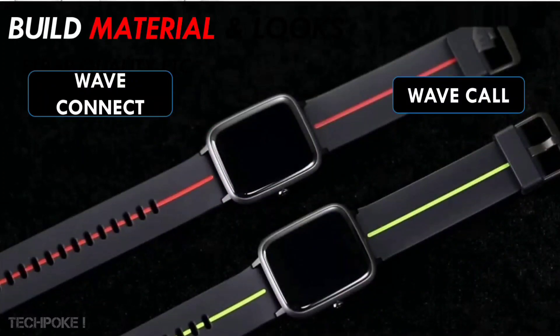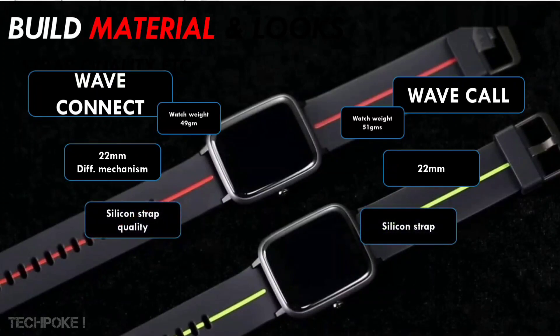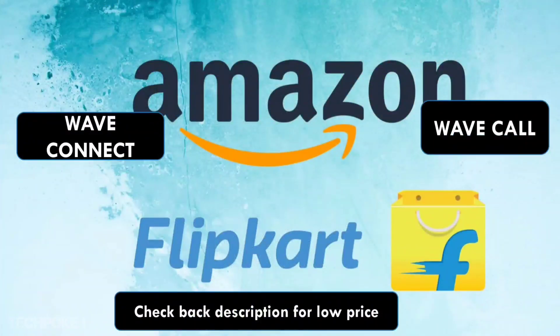Now let's talk about build quality, which matters a lot to many people. Wave Connect is not bad — its build quality is good with a polycarbonate hard plastic body. But Wave Call takes it to the next level with aluminum casing. Yes, Wave Call comes with aluminum casing, which means it's slightly heavier. The strap size is 22mm in Wave Call, which means you can buy aftermarket straps easily. Wave Connect has a different strap size and must be bought from the official website. The silicone strap used in Wave Call is skin-friendly. Overall, Wave Call's build quality is slightly better than Wave Connect.